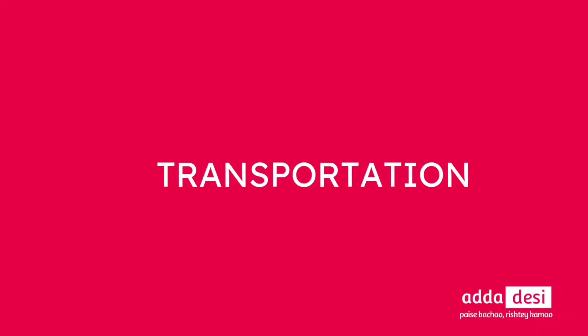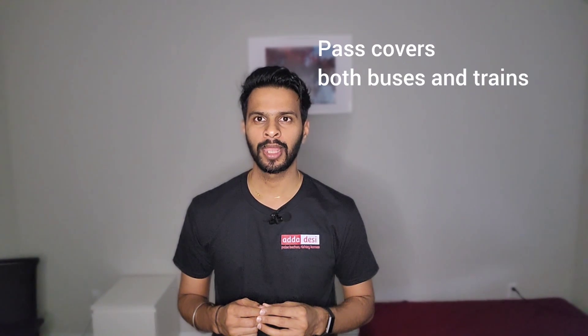Next, let's talk about transportation. Chicago has a very good public transportation system that includes both buses and trains. A student can apply for a U-pass that costs around $155 per semester, allowing them to ride both buses and trains for the entire semester. Apart from that, there are various carpool and vanpool services at the university, and Uber, Lyft, and e-scooters are available throughout the city.